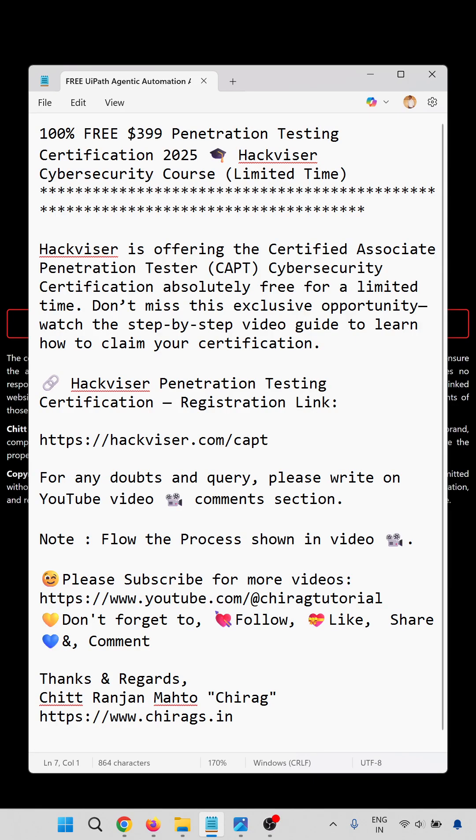Watch the full video — I will provide the full details and link in the description of this video. The Hackvisor penetration testing certification registration link is below. You can open this registration link.